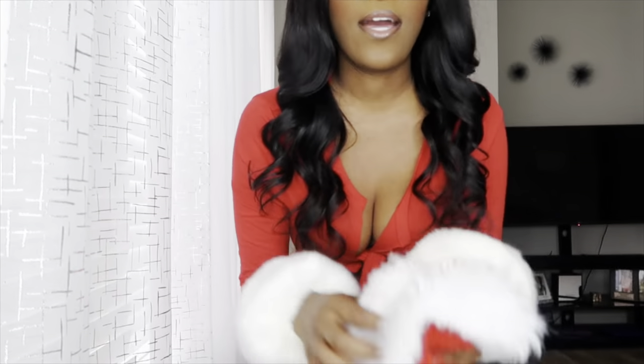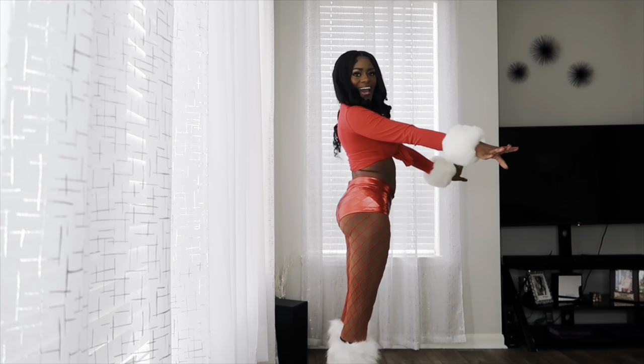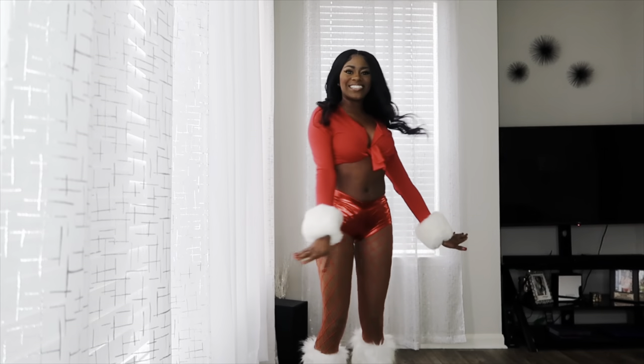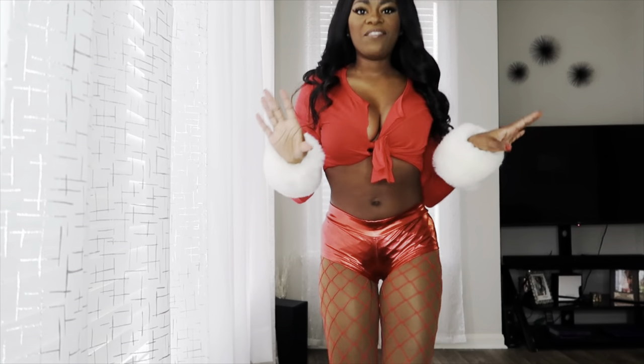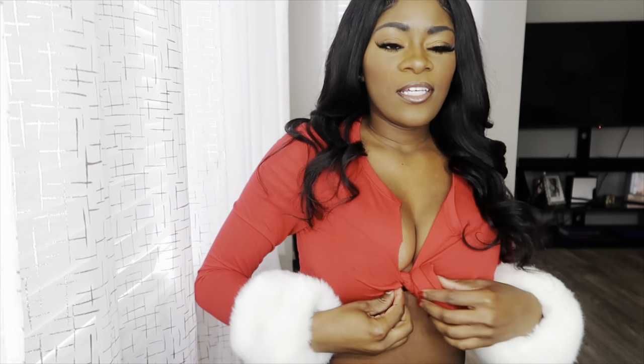I'm about to try the outfit on now to see what it looks like — hopefully it's cute and it gives what it's supposed to give. Oh yeah, I also have a Santa hat. Okay, I'm back y'all and I have on the outfit — I think it's so cute. Here's the Santa hat; I don't have it on yet but this is what it looks like. I love this — the vision I had in my head came out perfectly. The only thing is I kind of messed up the shirt because I cut it crooked, so there's a hole right here.